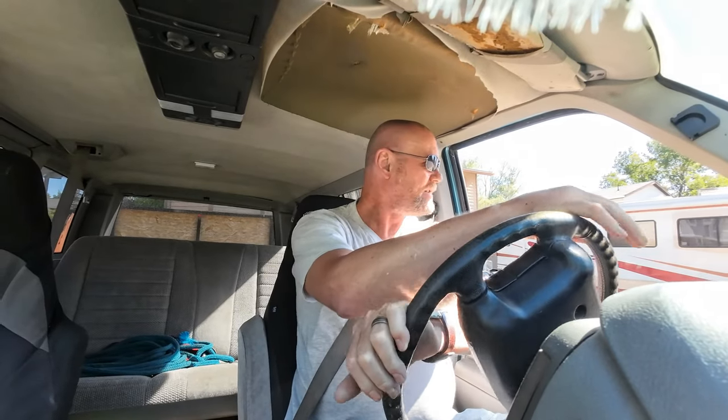Hello my friends, it's me again — your favorite denture wearer. Sure hope everybody's doing okay today. You guys have said that you would like to see a time-lapse of me doing some trees.